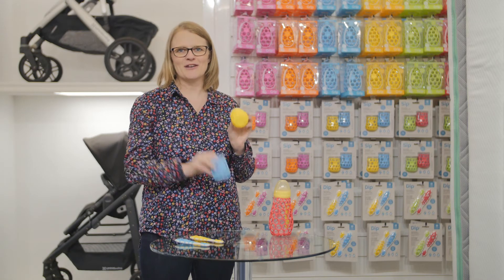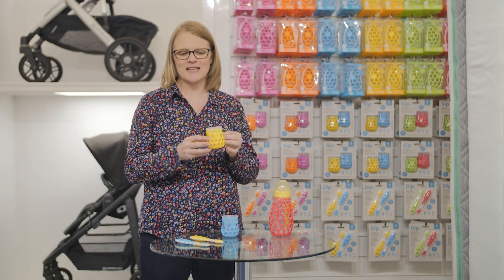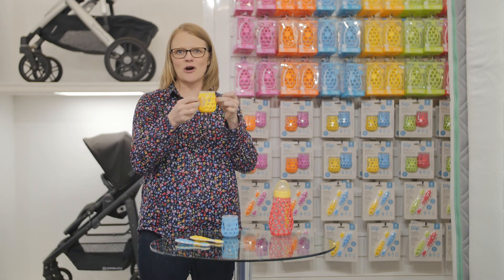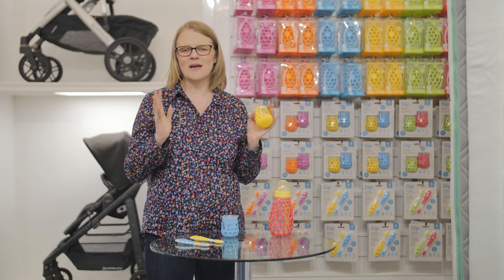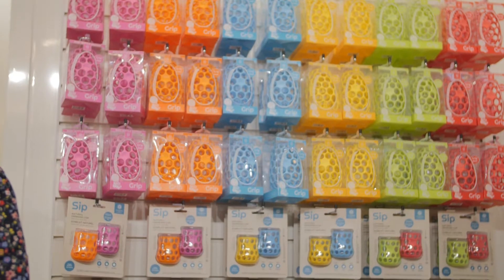This is my favourite product in the range — it's called Sip. Perfect for little fingers to get hold of this little cup. So if you've got a little one who you're encouraging with baby-led weaning, then check out Cogni Kids.